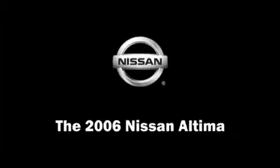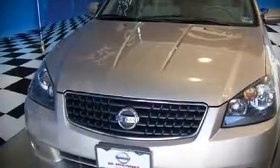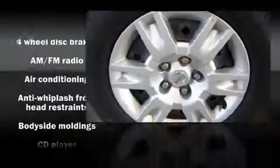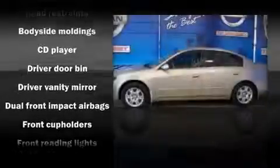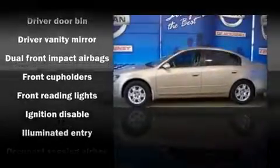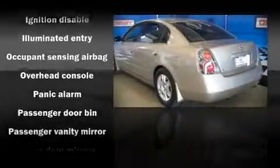Here's a great deal on a 2006 Nissan Altima. This four-door sedan still has fewer than 60,000 miles. It features a front-wheel drive platform, an automatic transmission, and a 2.5-liter four-cylinder engine.